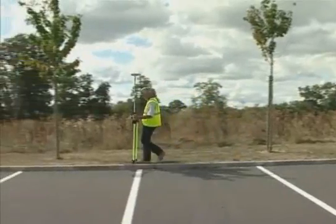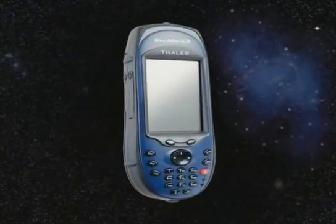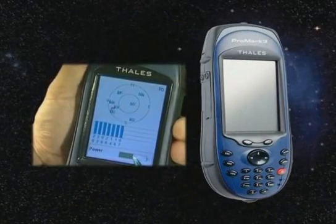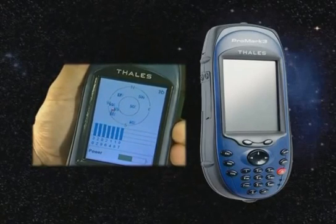ProMark 3 is designed for surveyors. It is shock and water-resistant, so it performs in the toughest survey environments. Its aerodynamic features allow for comfortable use, and embedded monitoring, diagnostics, and quality control tools help qualify the job before you leave the field.